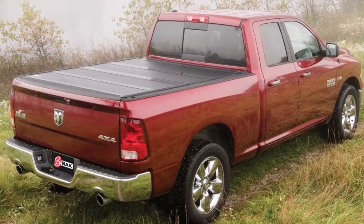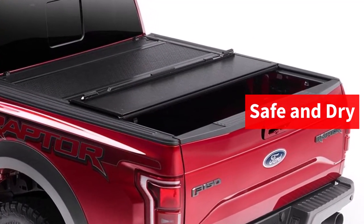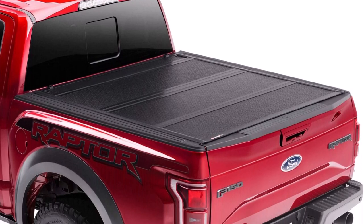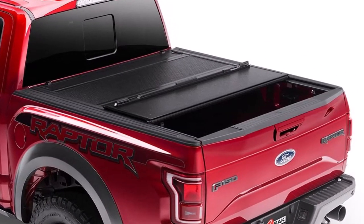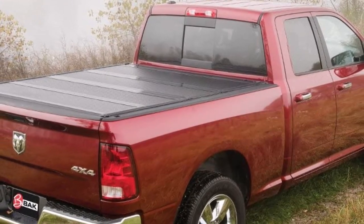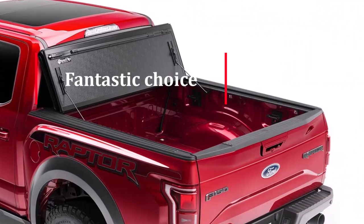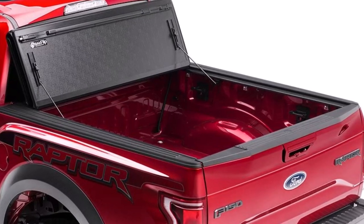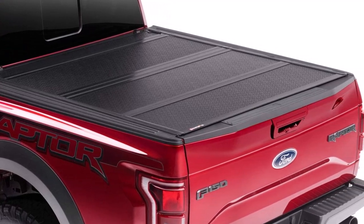The F1's water drainage system channels liquids off the cover and into drainage tubes that exit through your bed, ensuring that your cargo remains safe and dry. The flush design and OEM-grade seals and hinges protect the inside of the bed from the elements, providing exceptional bed protection. The F1 also features prop rods to secure it in the upright position, providing unobstructed bed access and allowing you to haul large cargo without removing the cover. When folded in the upright position, the cover rests on rubber bumpers to protect the truck and doesn't obstruct the third brake light. Overall, the BackFlip F1 is a fantastic choice for anyone looking for a stylish, low-profile, and functional truck bed cover, and its ability to accommodate large cargo without removing the cover is a major plus.